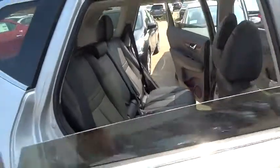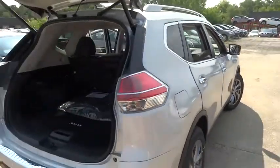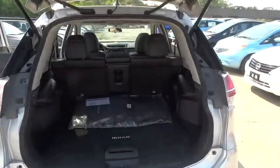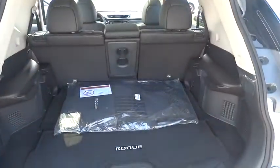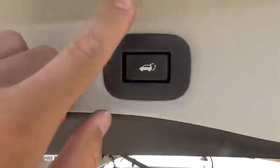Here are some of this vehicle's great options: traction control, navigation system, dual airbags, power steering, air conditioning, front four-wheel disc brakes, center armrest, fog lights, CD player, electronic stability control, heated front seats.